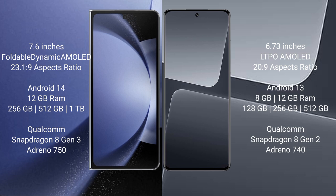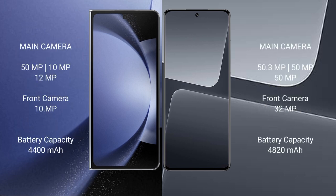Samsung Galaxy Z Fold 6 features a triple rear camera setup: 50MP plus 10MP plus 12MP, and a 10MP front camera. Xiaomi 13 Pro also features a triple rear camera setup: 50.3MP plus 50MP plus 50MP, and a 32MP front camera.